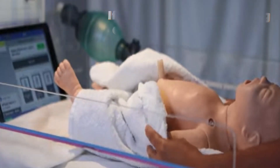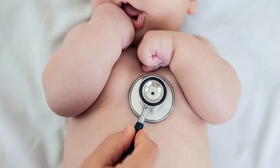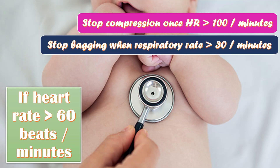If the baby is still not breathing after rescue breaths, check the heart rate with a stethoscope. If the heart rate is more than 60 beats per minute, continue to bag at the rate of 40 breaths per minute. After every two minutes, stop to see if the pulse or breathing has improved. Stop compressions once the heart rate is more than 100 per minute. Stop bagging once the respiration rate is more than 30 per minute, and continue oxygen until pink and active.